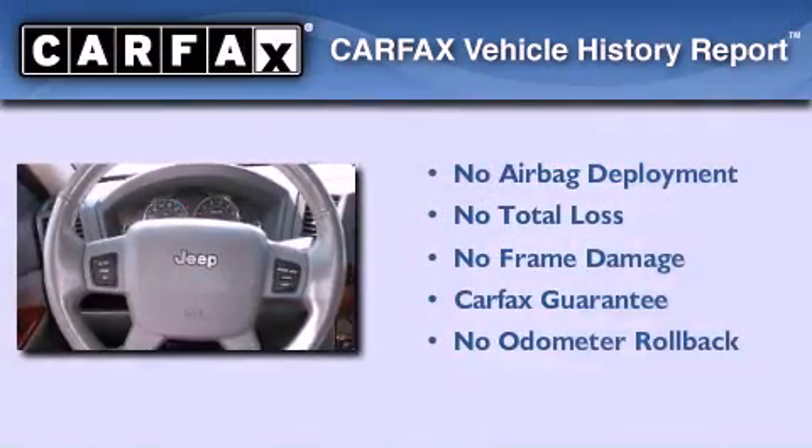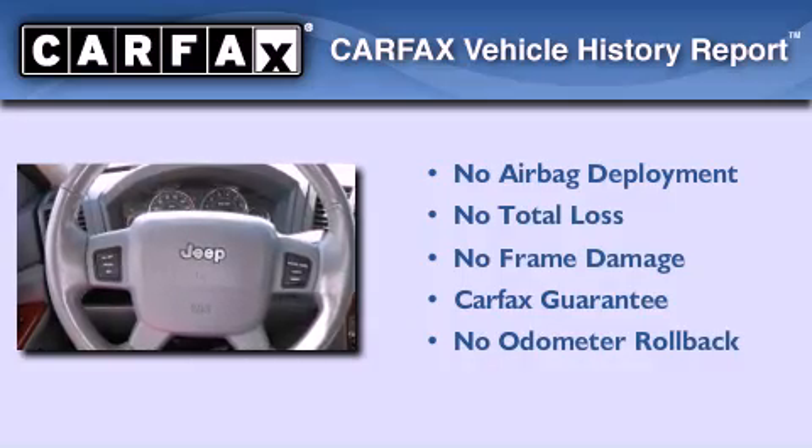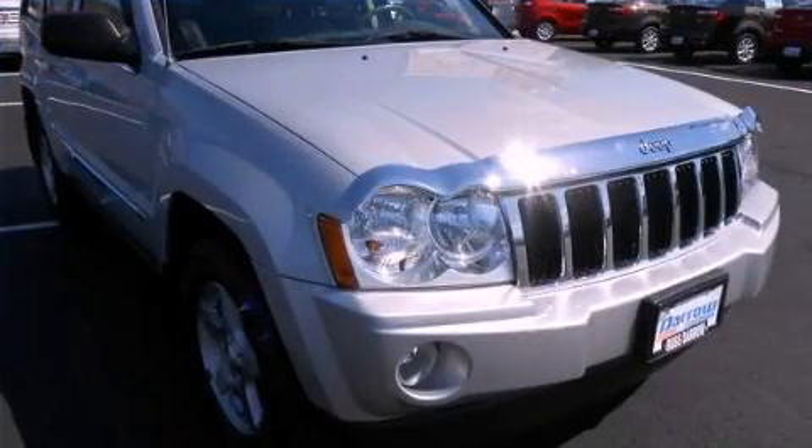Not to mention that this Jeep qualifies for the Carfax buyback guarantee. Stop by today and test drive this vehicle for yourself.